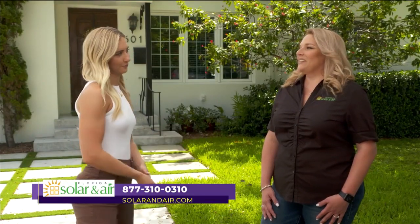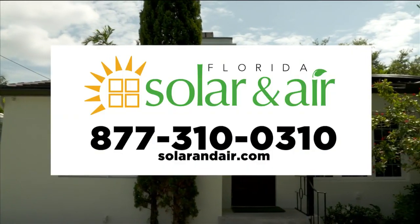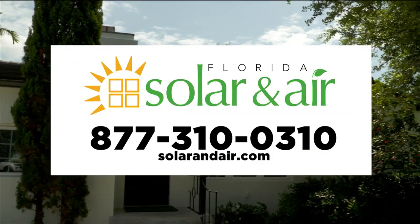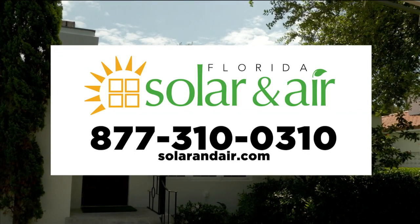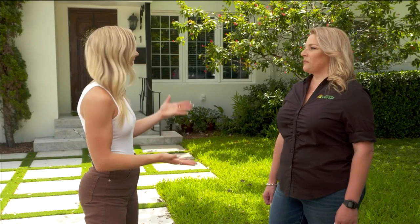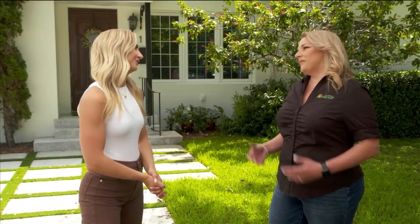There is a 26% tax credit that most homeowners qualify for. If you're ready to go solar, call now. Let's take advantage of that 26% tax credit before it's gone. Call Florida Solar & Air at 877-310-0310, or visit solarandair.com. Thank you for letting us come out and see what you have to offer.